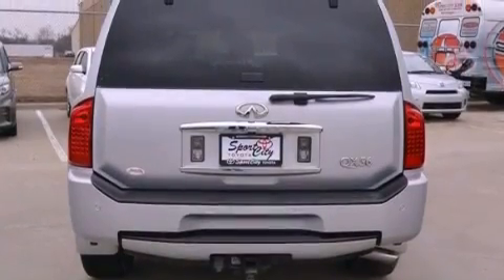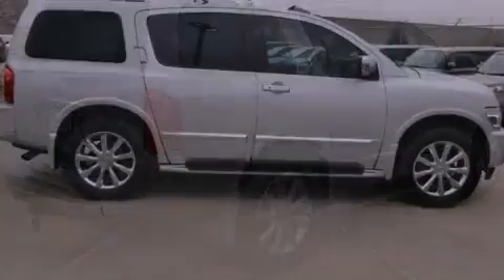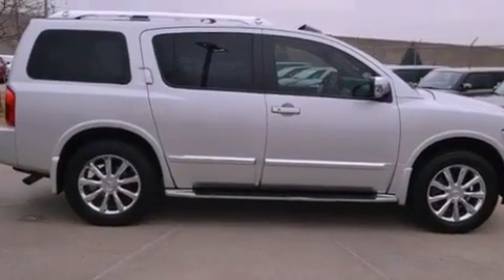Also included are a low-tire pressure indicator, running boards, an anti-lock braking system, air conditioning with automatic climate control, and a navigation system to help you get from point A to point B on time.